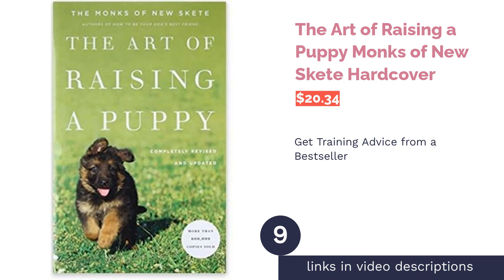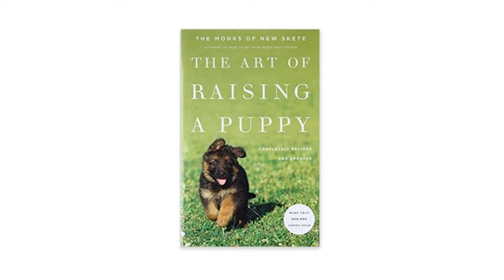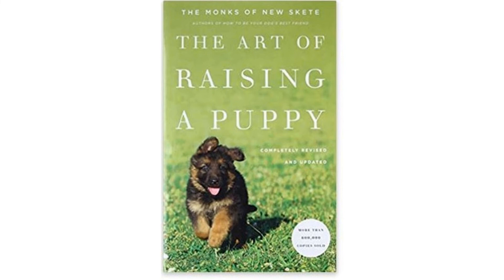This book was written by a collective of German Shepherd breeders and dog trainers that have worked with a variety of breeds. While it focuses on training puppies, it has been updated to include information on crate training and owning dogs in more challenging city environments. A few reviewers thought the advice in the book was a bit outdated.